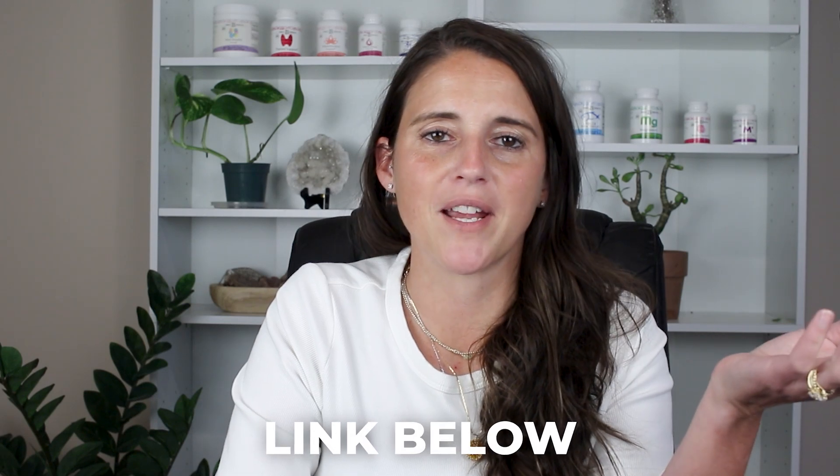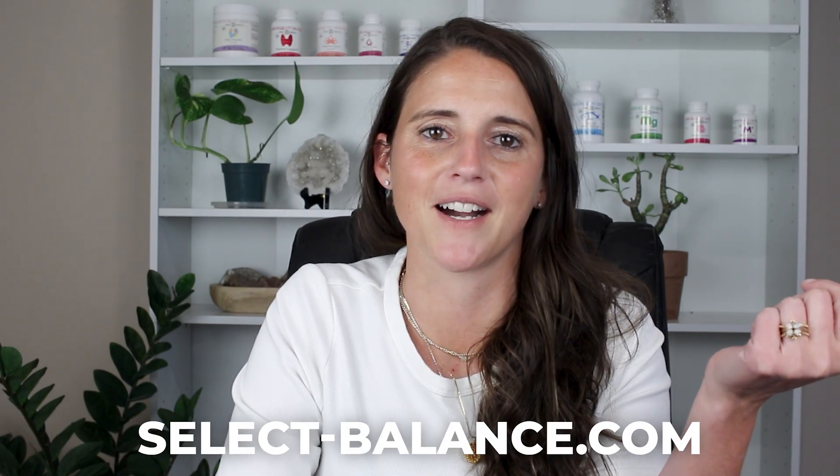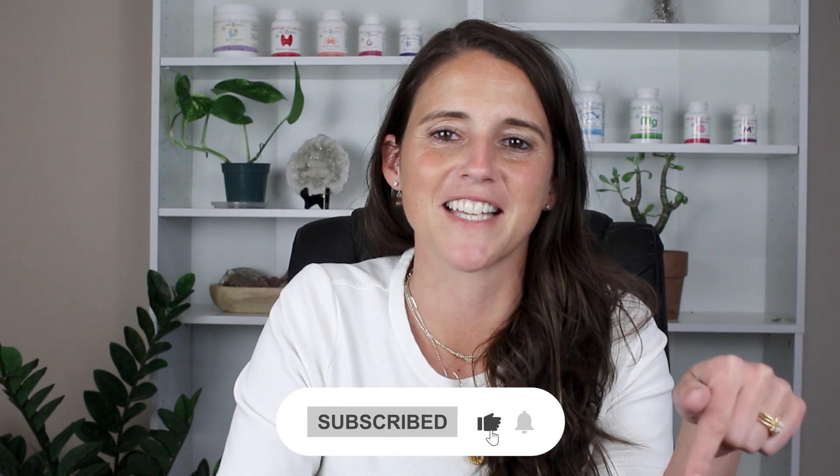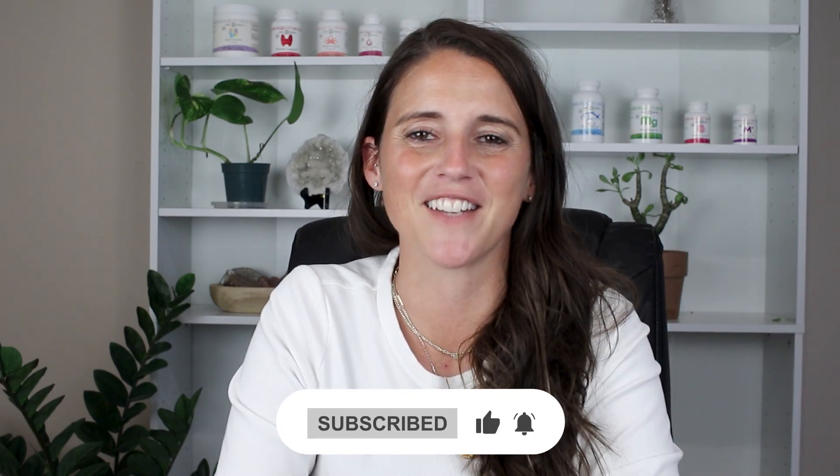If you want, you can download my free prenatal checklist or shop my clinical-grade supplements at select-balance.com. If you have any questions about your current prenatal, drop a comment below and I'll take a look. Have a great day and we'll see you next time.